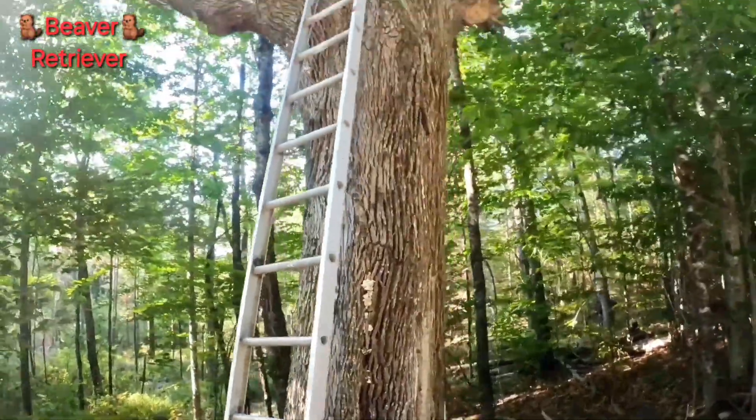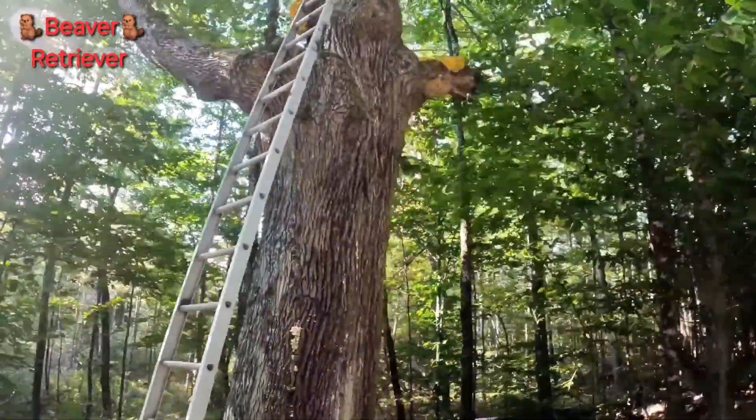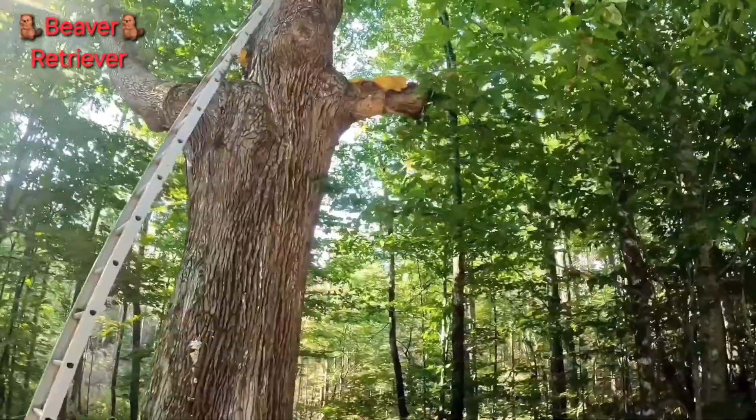Luckily this year it grew up high. And I tell you what, I ain't posting it on Facebook. That's my mushroom.